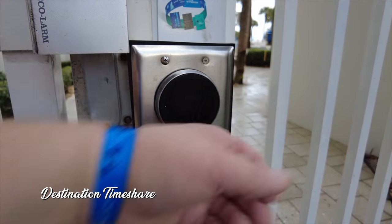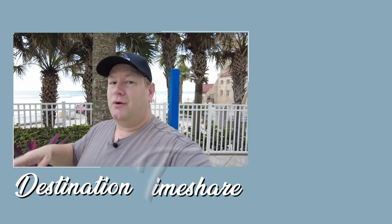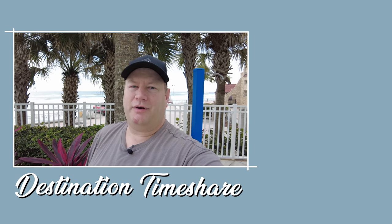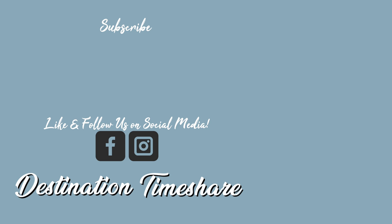So there you have it — a tour here of Club Wyndham Ocean Walk, Daytona Beach, Florida. What do you think of the property? Are you heading here for a trip in the near future? I'd love to hear all about it — let me know down in the comments below. If you like this video, please be sure to give it a thumbs up. It really does help, and it tells YouTube to send you more videos just like it. If you want to see more videos all about timeshare, check out the description box below for another video about Club Wyndham Ocean Walk. Be sure to subscribe by clicking on my picture right here, hit that notification bell, and until next time, let's make your next destination a timeshare.